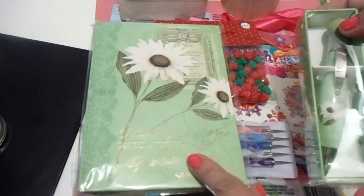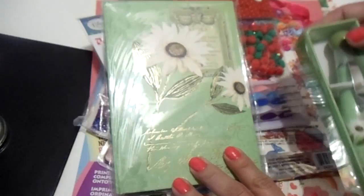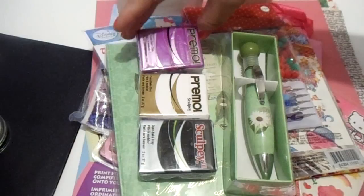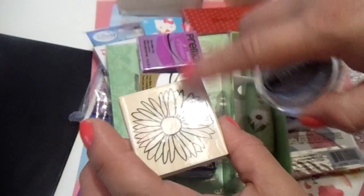I remember seeing this in her video and thinking it was too cute — it's a journal, a really nice journal that comes with a pen. I've got some more clay: black, white, and what I think is a hot pink or purple pearl. She also included a stamp, already opened — it's a really pretty flower.